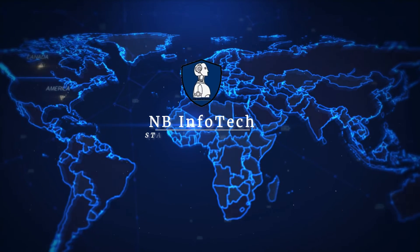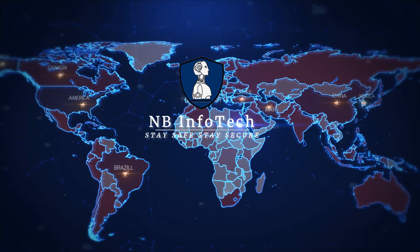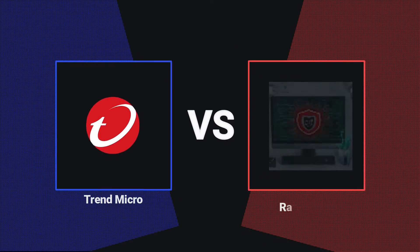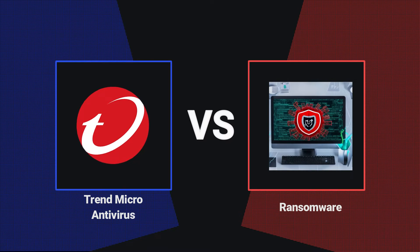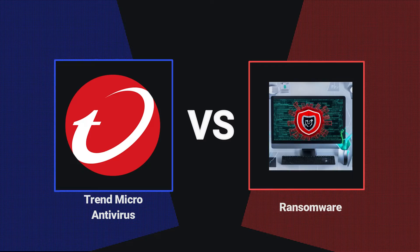Hello guys, welcome to your YouTube channel NB Infotech. In response to your request, we are testing Trend Micro Maximum Security Antivirus against 2 script ransomware samples and 20 executable ransomware samples in this video.